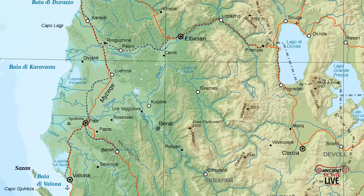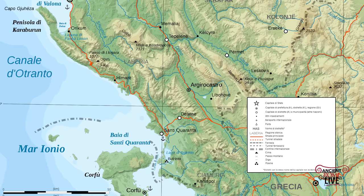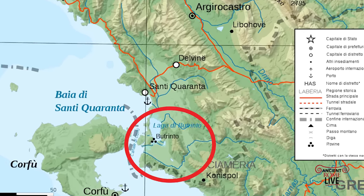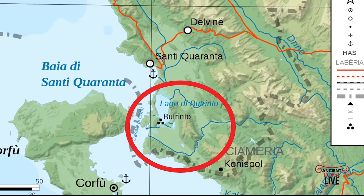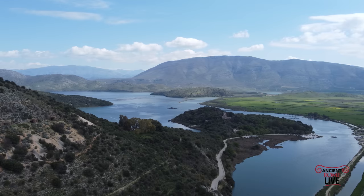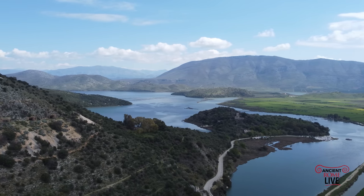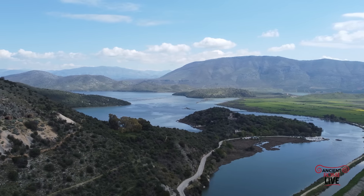Butrint is in southern Albania, just 20 kilometers south of Saranda. The territory and this hill was already occupied as early as 50,000 BC. The hill is located in the saltwater lagoon, Lake Butrint, connected to the Mediterranean by the Vivari Channel. Located just in front of the island of Corfu, it occupies a strategic location along the Adriatic coast.